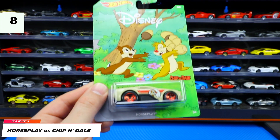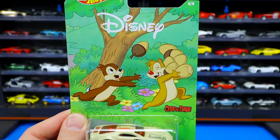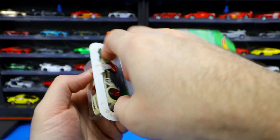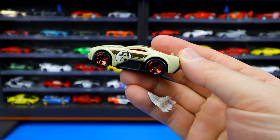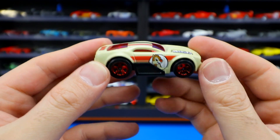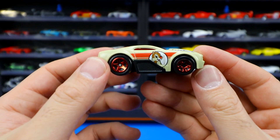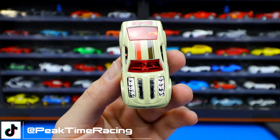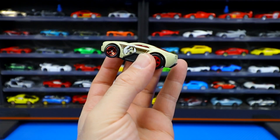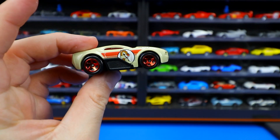Car number eight of eight is Horse Play, represented by Chip and Dale. There's Chip and Dale on the card — looks like they're having a lot of fun throwing around their chestnuts. On the car you can see one character on the left-hand side and the other on the right-hand side — I'm not sure which is Chip and which is Dale, you guys let me know in the comments. There's a cool engine going through the front, a stripe, and Chip and Dale written on the back. There is the Chip and Dale car.